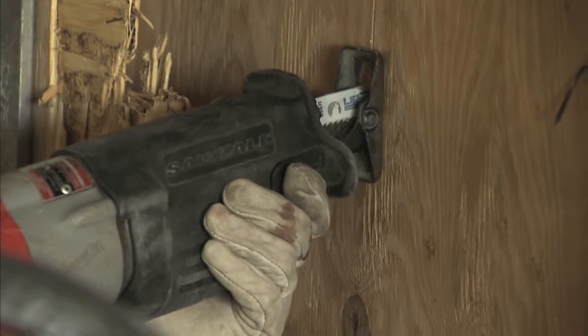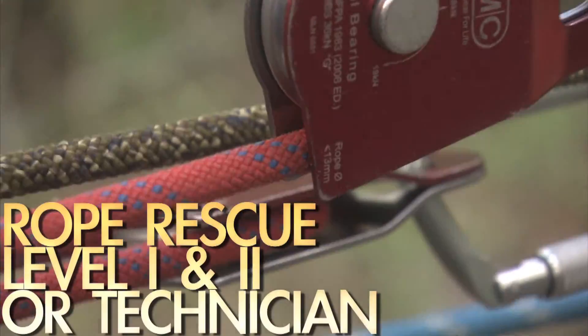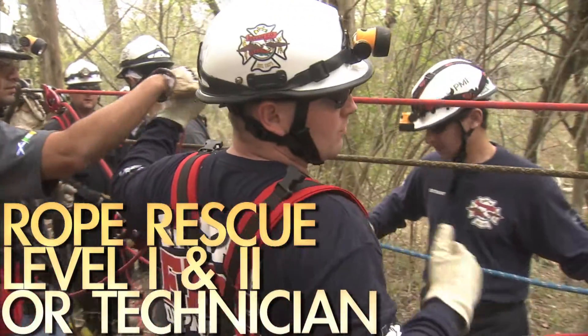The USAR Rescue Specialist Certificate is designed for people that work on an urban search and rescue team or a specialized rescue team. It's 304 hours worth of training that they have to complete. Half of the certificate training has to take place here at Disaster City. They have to have the ropes rescue one and two, or technician.